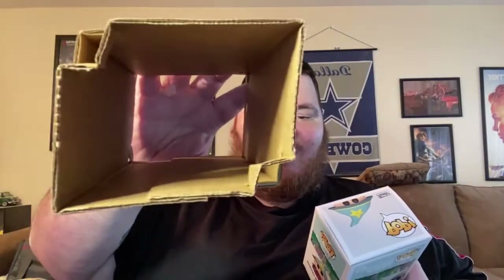GameStop wrapped them up individually in these little boxes, then put little top pieces on the tops and bottoms so they wouldn't slip out of the cardboard section.